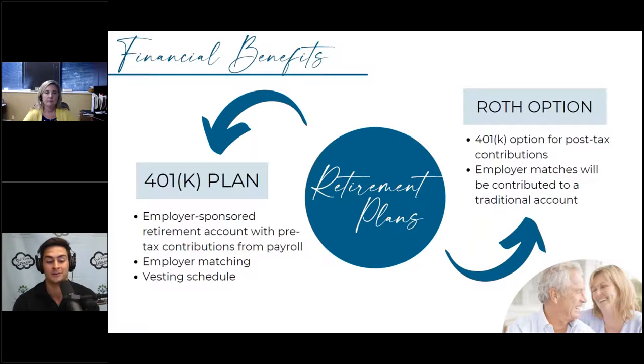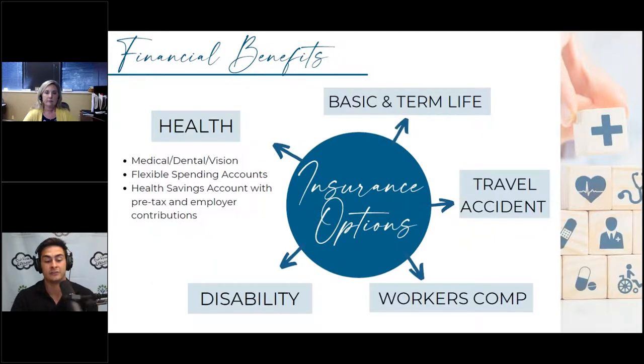Insurance benefits are another type of financial benefit offered through employers — this could be a whole webinar by itself. Depending on your stage in your career, insurance may be more or less important than the 401k. For a family, they may be more concerned about health insurance coverage, while someone just starting out might ask about the 401k match first.